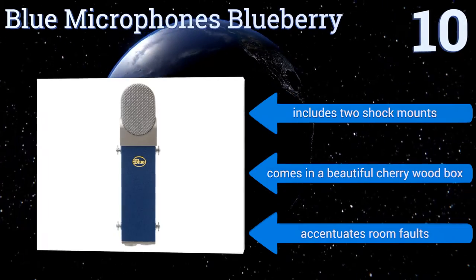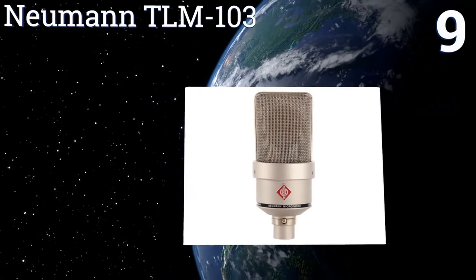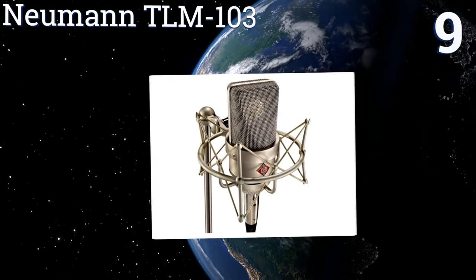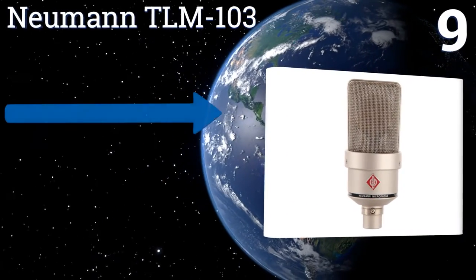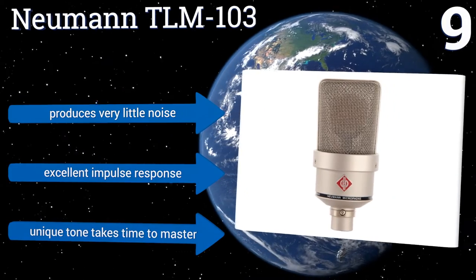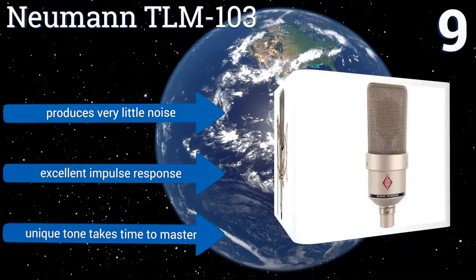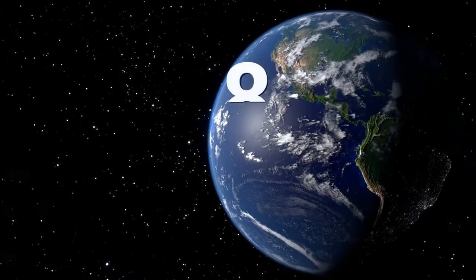At number nine, the large diaphragm cardioid Neumann TLM 103 produces an uncompromising platinum quality sound, while the wide wire mesh head grill provides maximum protection of the capsule. Its robust construction can handle live stage usage, it produces very little noise and has an excellent impulse response, but its unique tone takes time to master.